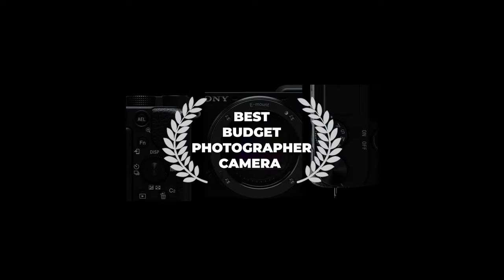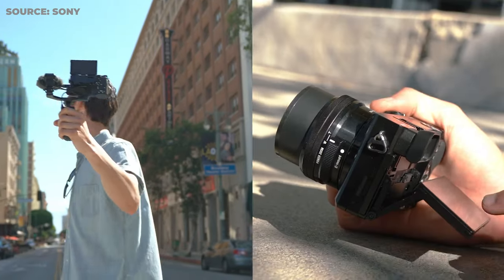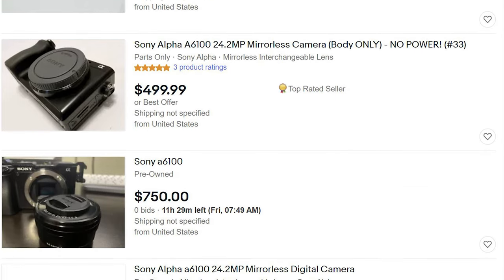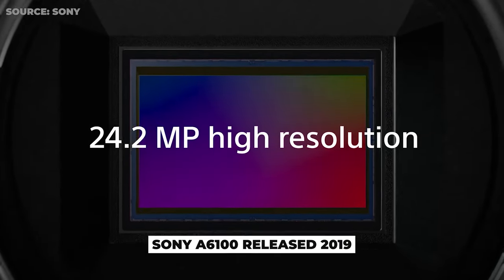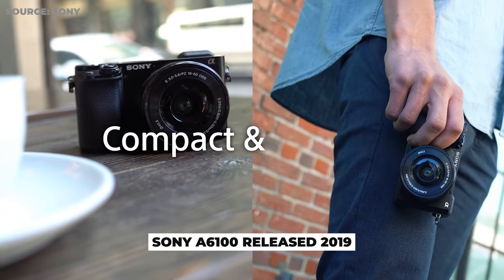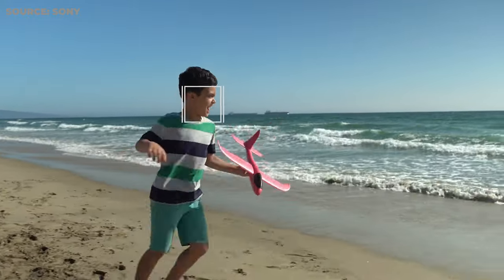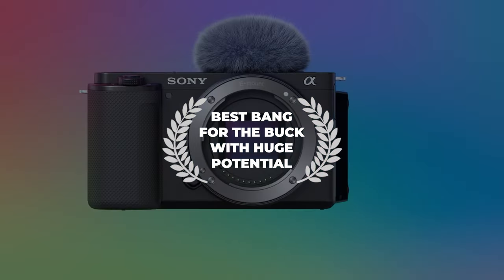But if you have a little bit more money, I would recommend the a6100 as the best budget photographer camera. It costs a bit more — you can find it used anywhere from $500 to $600. It is the updated version of the Sony a6000, came out just a few years ago, and has quite good capabilities for video filming as well. If you're purely focusing on photos, it should be a really good starter camera that can last you many years if you get more serious into this hobby.